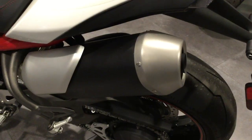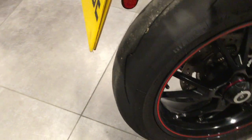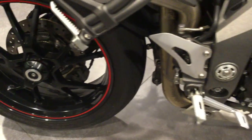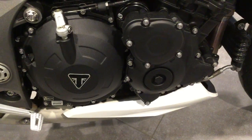Standard exhausts. And again no marks or scratches to the outer engine casings on this side of the bike.